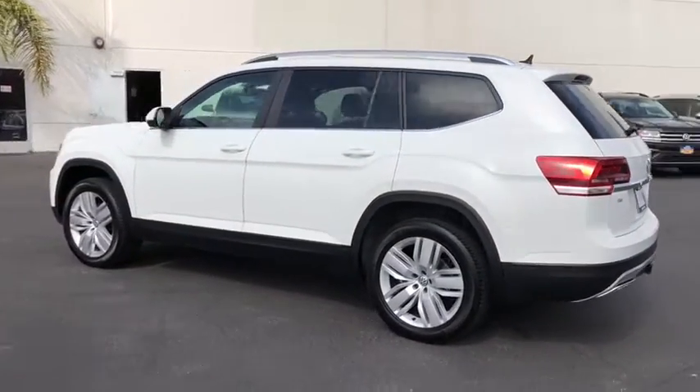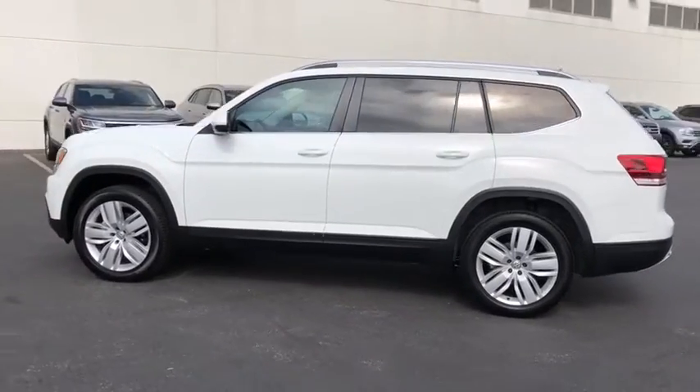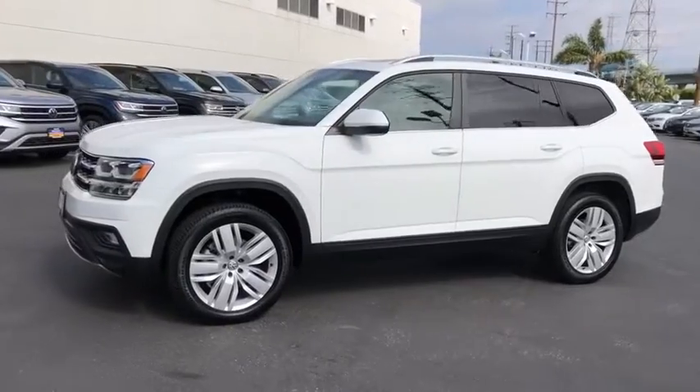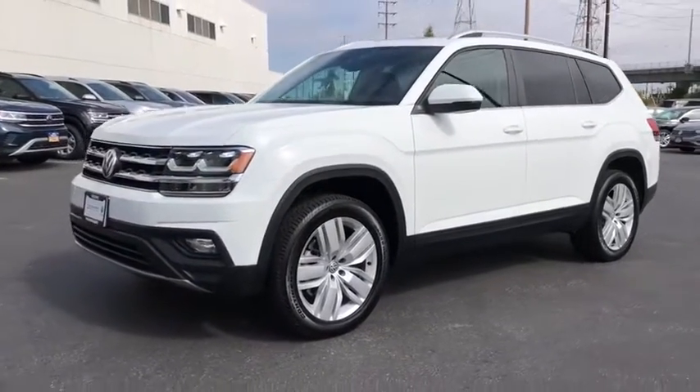Power liftgate, traction control, dual airbags, alloy wheels, power steering, four-wheel disc brakes, eight speakers, electronic stability control, security system.